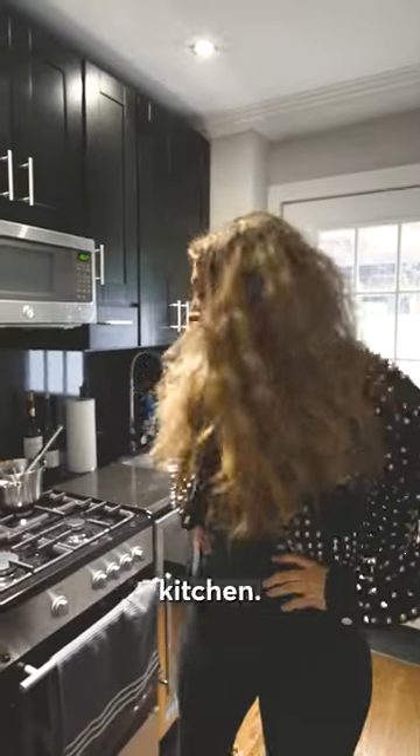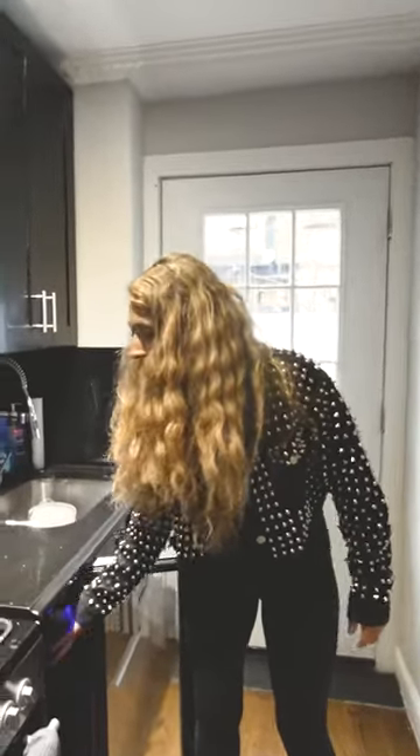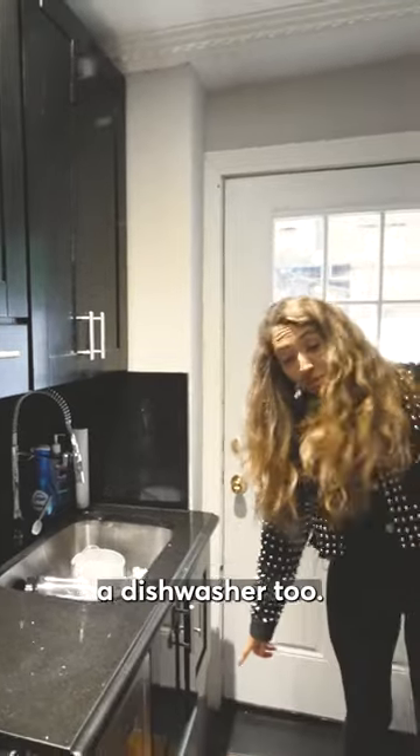This is my full-size kitchen. I have a wine cooler. It came with an oven, a cute little microwave, and we have a dishwasher too.